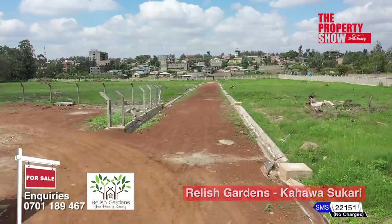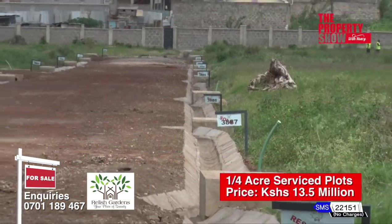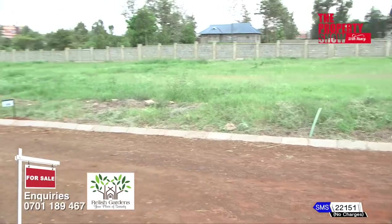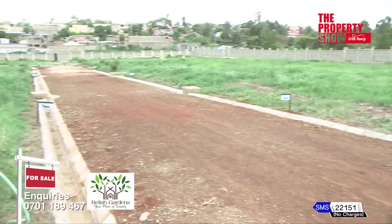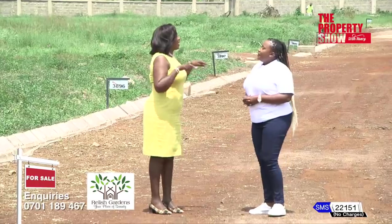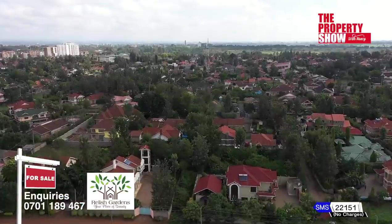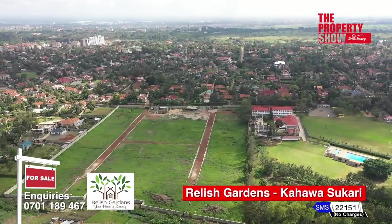In this project we are offering quarter-acre plots that we are selling at 13.5 million shillings. And have you sold many plots? Oh yes — we've currently sold a total of 21, which is actually 50%, and we have 19 plots remaining.